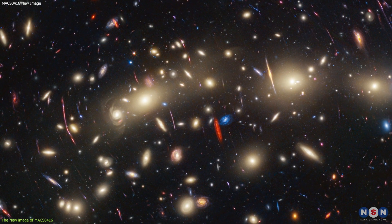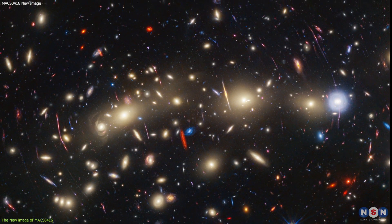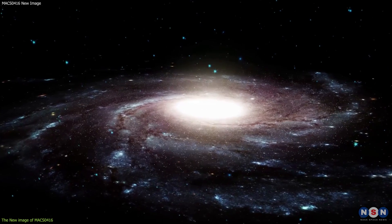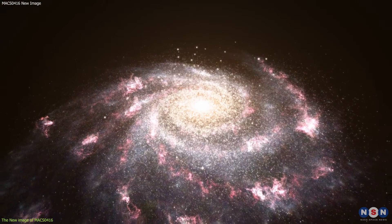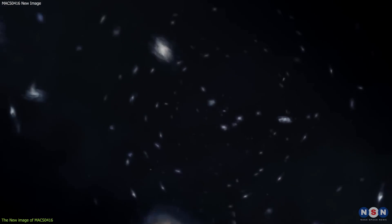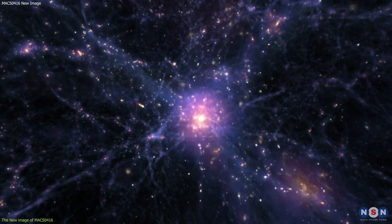The new image shows both the galaxies in the cluster and the galaxies behind them. The galaxies in the cluster are mostly red, yellow, and orange — colors indicating they are relatively old and have low star formation rates. The galaxies behind the cluster are mostly blue, green, and purple, indicating they are very young and have high star formation rates. These galaxies are also very faint and very distant — some as far as 13 billion light-years away, meaning we are seeing them as they were when the first stars and galaxies were forming.